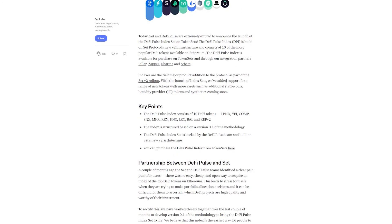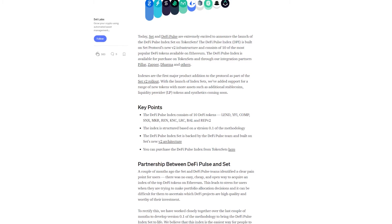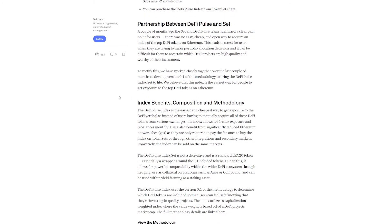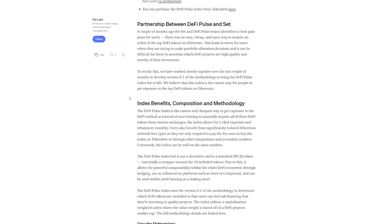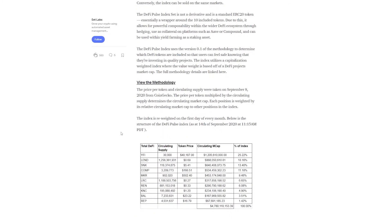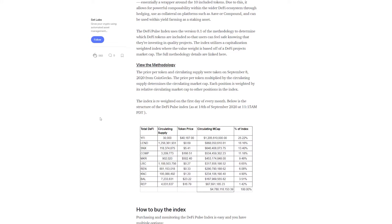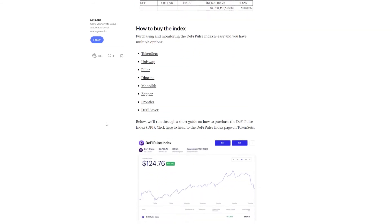Buying the DPI set offers you exposure to well-researched and safe DeFi projects in a single index, so you don't have to worry about carrying out extensive research by yourself or buying several assets separately. Other sets have features that are pretty similar to the DPI but have their own attributes and criteria. Some of them are focused on baskets of DEX tokens, oracle tokens, or lending protocol tokens. Some sets are indexes similar to the DPI, although some concentrate on only one asset and carry different strategies like range-bound ones, buy-and-hold, and so on.